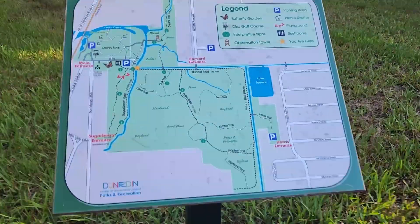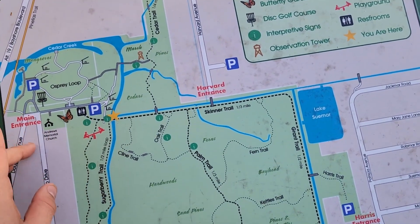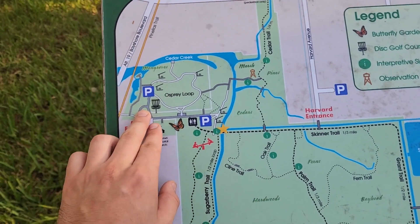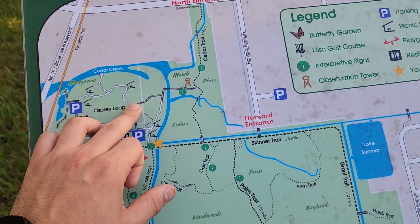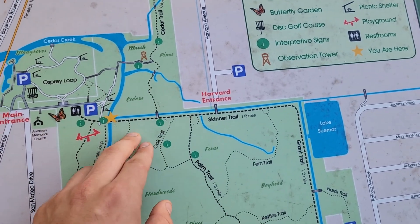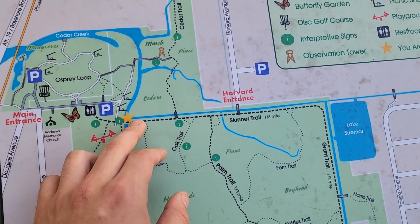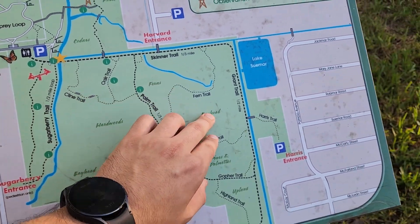So what we have here is the Hammock Park map. As you can see, this is over here where we started, made our way over here. So where that squirrel was, that bridge, this is the marshlands and the pines, and we made our way over here. So now we're on the main trail, which is connected to a good majority of all the trails that we'll be walking today.